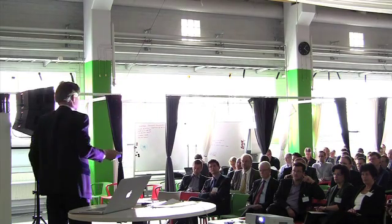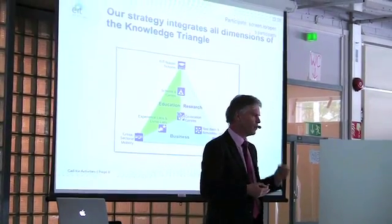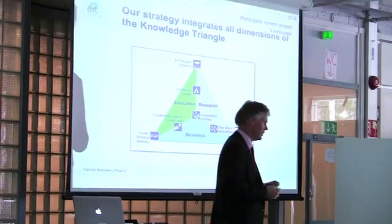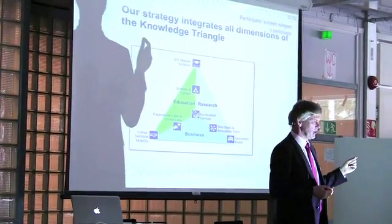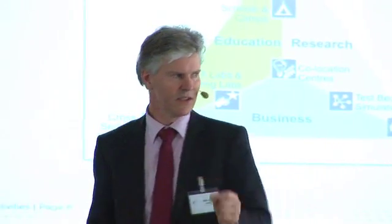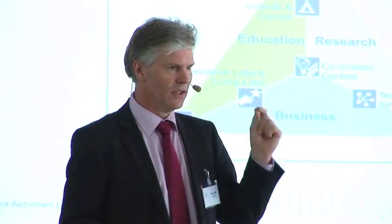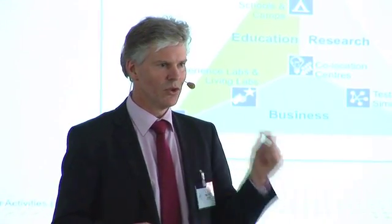The strategy of EIT ICT Labs is actually along three elements that are key to EIT: research, education, and business development. The key differentiator of EIT and EIT ICT Labs is that we seamlessly integrate education, research, and business development in order to have innovations. So linking them together — using education to make faster introduction into the market and making sure that research results are produced in such a way that fast take-up is possible.